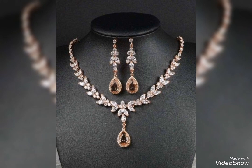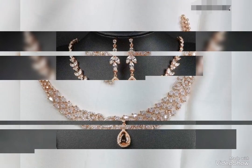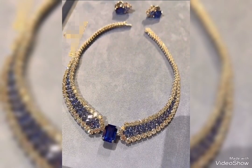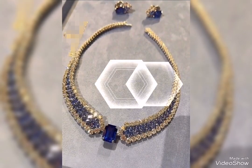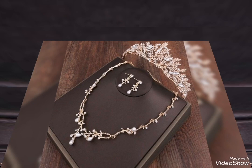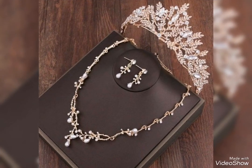Assalamu alaykum friends, welcome back to my channel Lamer Girl. How are you all? I hope you all are fine and always be happy inshallah. Today's video is related to very stylish and latest party wear gold jewelry sets.